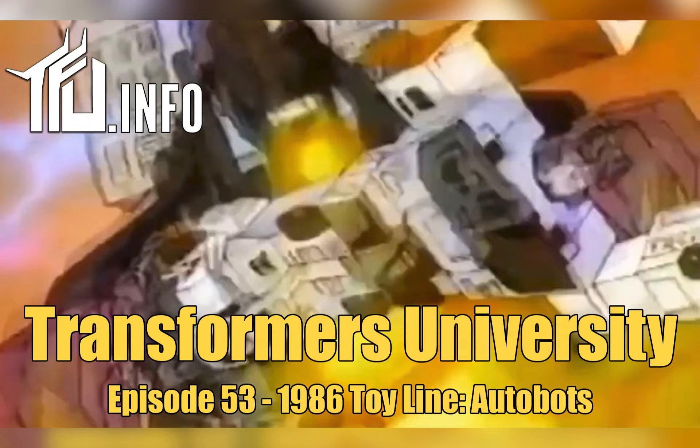Previously on Transformers University, we explored the first two years of the Transformers toy line, and now we're heading into a world where the events of Transformers the Movie need to be reflected in plastic form. We'll discuss the Autobot side of that equation right now on Transformers University.